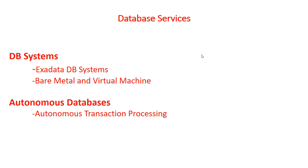Autonomous is split into two flavors. One is transaction processing, like a regular database, and the second one is data warehouse, which you could use for BI or reporting. This is what we are going to concentrate on. This is October 2018 and I am going to update the training with this Autonomous Databases.